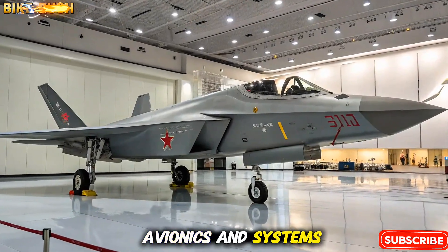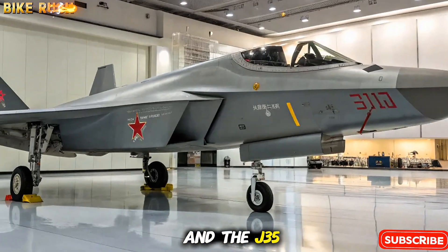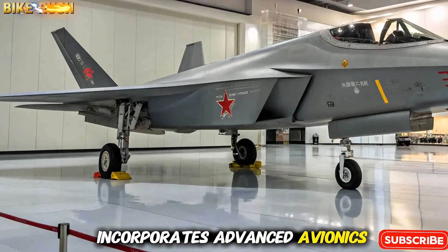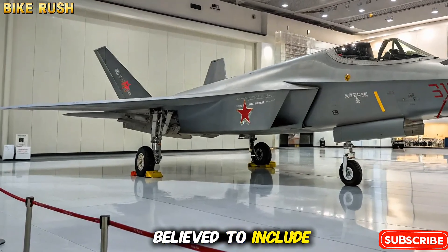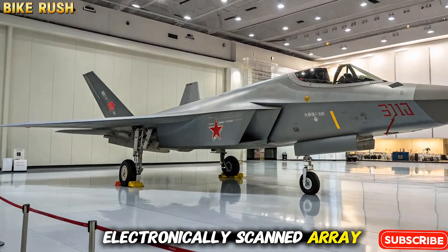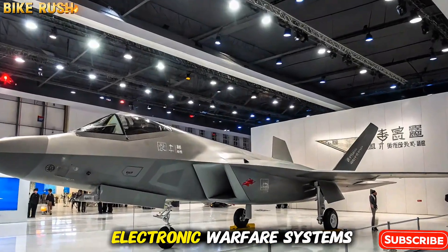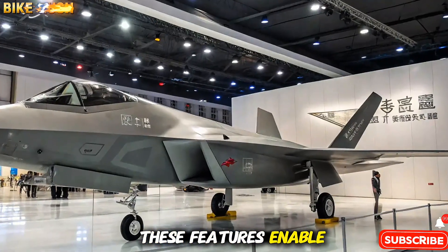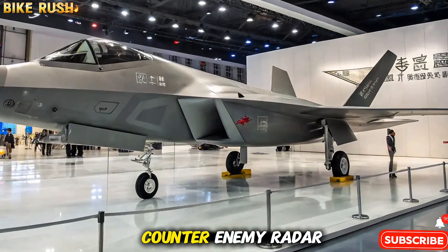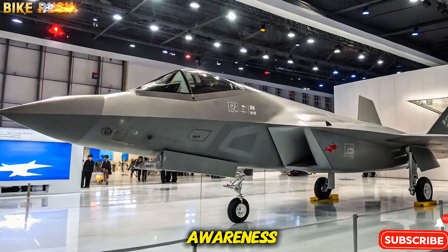Avionics and Systems. Modern warfare relies heavily on electronics, and the J-35 incorporates advanced avionics to compete with Western platforms. The fighter is believed to include an active electronically scanned array (AESA) radar, advanced infrared sensors, and electronic warfare systems. These features enable it to track multiple targets simultaneously, counter enemy radar, and provide pilots with superior situational awareness.